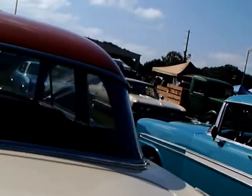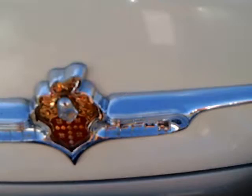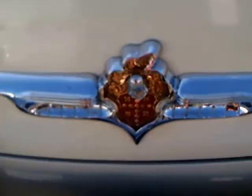Now when you look at the back here, you're going to see vertical tail lamps, which would be indicative of a '53. But 1954 Clippers had kind of roundish ones that were riding on the top of the rear quarter.